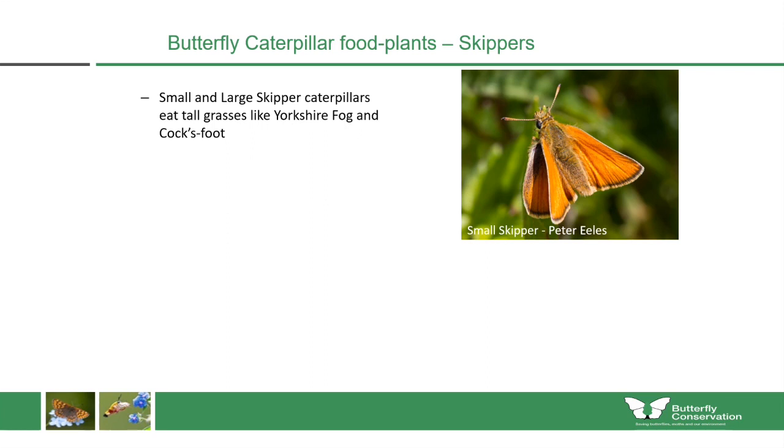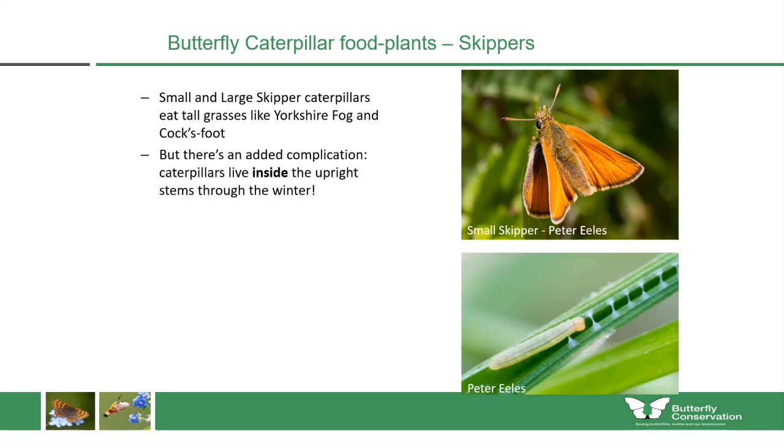For the orange-coloured skippers, small and large skipper caterpillars eat tall grasses like Yorkshire Fog and cocksfoot. It's a bit more complicated with these species because the caterpillars actually live within upright stems throughout the winter. So if you're cutting all of your meadow in autumn or winter, you'll be destroying the next generation of this butterfly. It's important to leave some upright stems through the winter for this butterfly to be able to breed at your site.